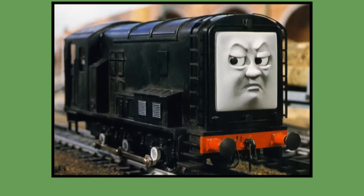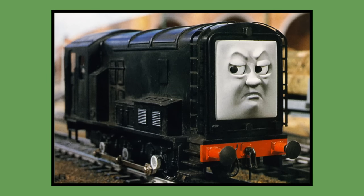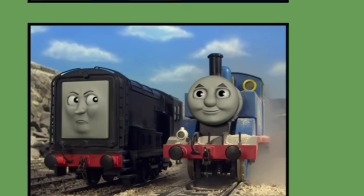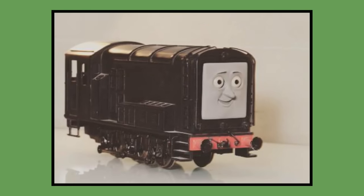Number 11: Diesel. Diesel's model was built for 1986 season 2 and would last be seen in season 12's episode Gordon Takes a Shortcut in 2008. As of 2023, Diesel's model is owned by Mattel and can be seen displayed at the Explore the Rails exhibition.